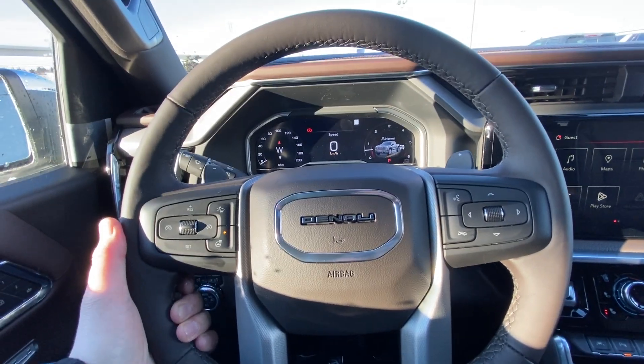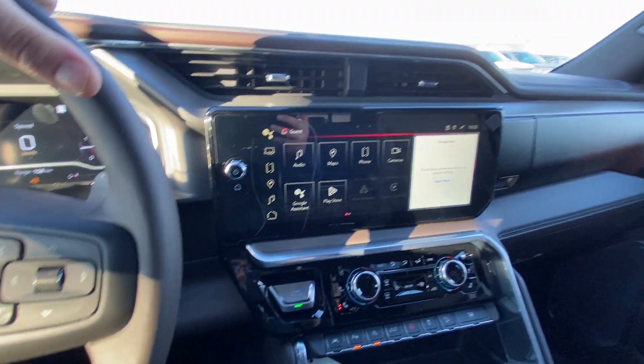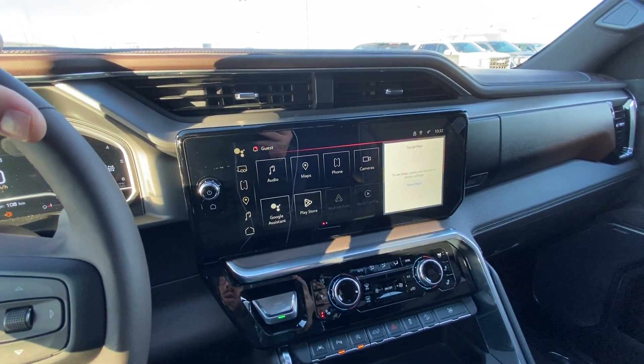A leather wrapped heated Denali steering wheel with cruise control and forward collision warning, full digital gauge cluster as well, push button ignition, and a 13.4 inch large Google operating system touchscreen.